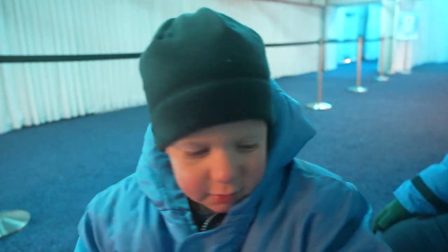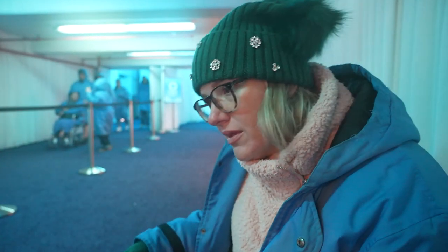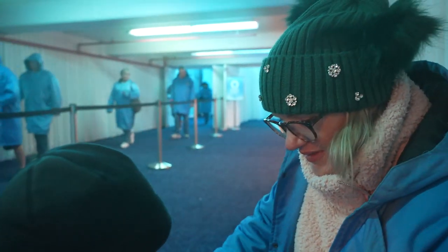They had 2T and youth small parkas for Jackson. 2T was too small and youth small was a little big, but it was long enough to cover his legs. Also, now we're starting to get humidity in the camera — my glasses fogged up. We took a little transitional break before heading out into the Alpine Village again.